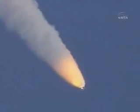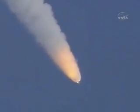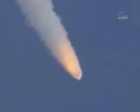One minute, 20 seconds into the flight. At liftoff, the fully-fueled shuttle, boosters, and external tank weighed about 4.5 million pounds. It has now burned half of that weight in propellant. Solid rocket boosters are burning 11,000 pounds of propellant every second.